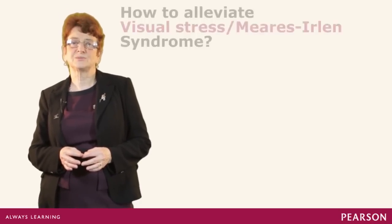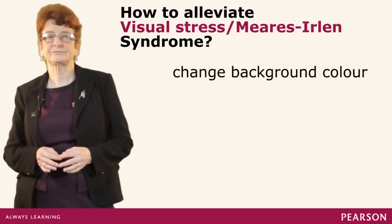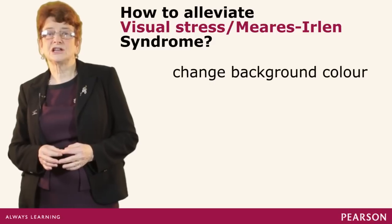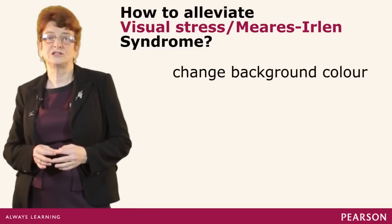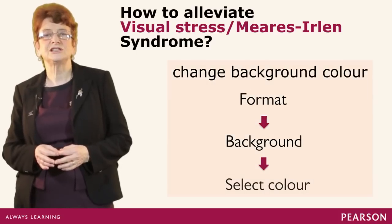Some learners have visual difficulties that mean they have a sensitivity to black print against a white background, and this will influence how they perceive words, particularly for reading. This seems to make the letters jump or move around on the page or give unusual effects that cause distraction away from the print. Visual stress or Mears-Irlen syndrome can be diagnosed by an orthoptist, an eye specialist, but it can be alleviated sometimes by changing the background colour. This can be done easily on screen — simply go to Format Background and select the colour that the learner finds most easy to read.